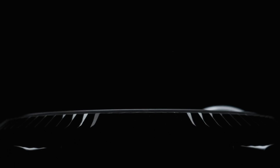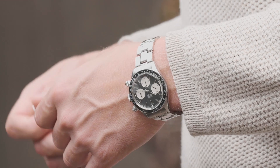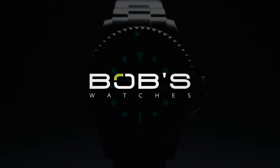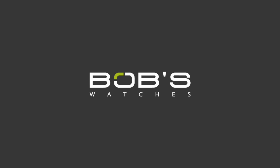Hey everyone, Emily with Bob's Watches. Today we're talking about some of our favorite Rolex Submariner nicknames and the different models that correspond with them. Also, if you haven't done so already, don't forget to subscribe to our YouTube channel so you can stay up to date on all of our latest video content.